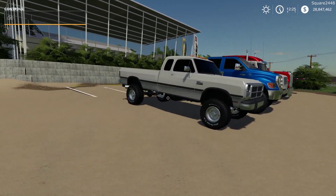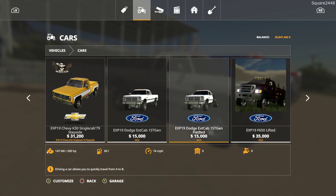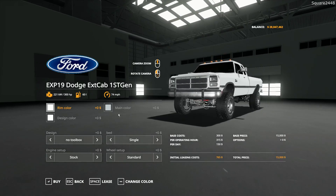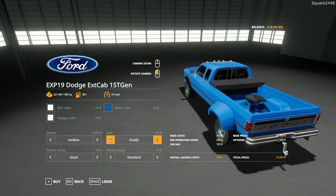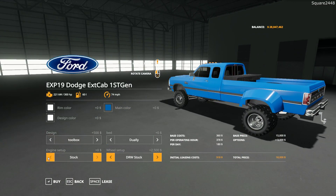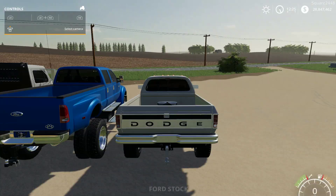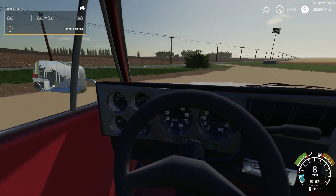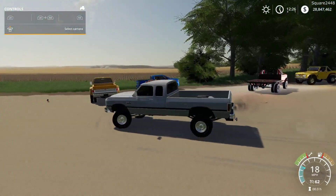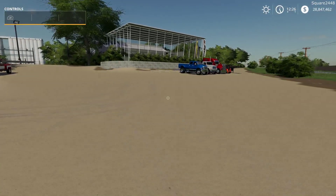Up next we will be taking a look at a first-gen Dodge — there are two versions, a flatbed and a regular bed — found under the cars category at $15,000. It is color changeable with some new colors. You could actually get a dually bed and dually wheels. There are a few different engine options. Taking a closer walk around, there's a big exhaust on the back, a drop hitch, and a gooseneck — this thing is ready to do some work. On the interior we have a pretty detailed dash, and it does have working mirrors.